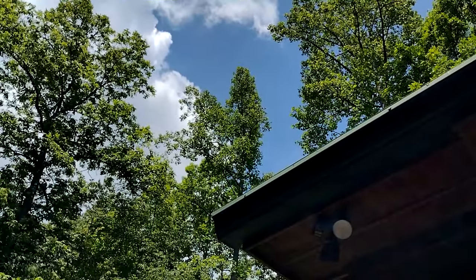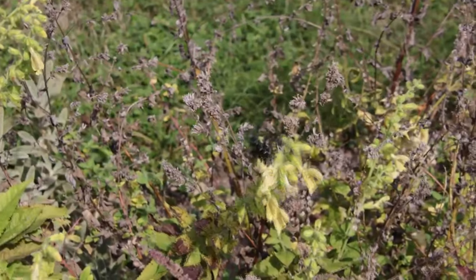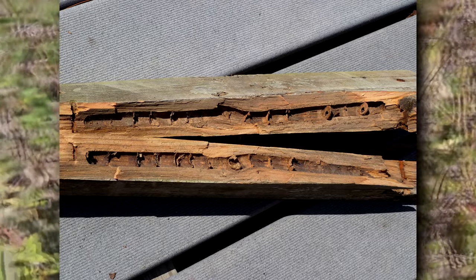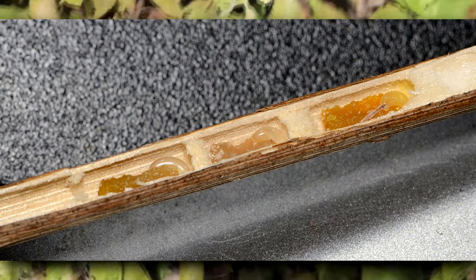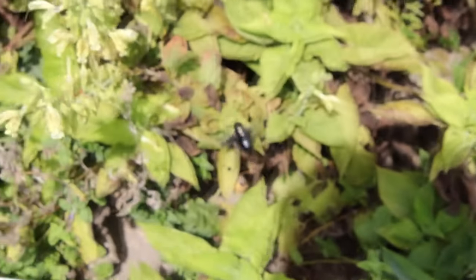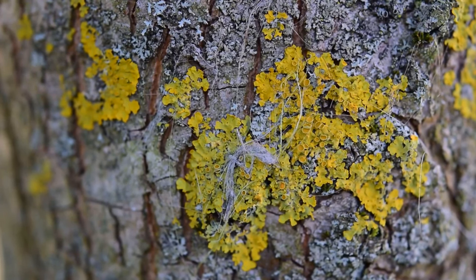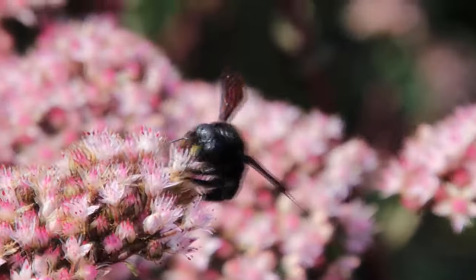When they dig a nest, they bore in about the length of their body and make a 90-degree turn to match the grain of the wood. Inside, the female carves out separate rooms, called galleries, into which she'll lay a single, large egg. Carpenter bee eggs can be more than half an inch long. The female provides the eggs with nectar and pollen packets so the larvae have something to eat the moment they hatch. Carpenter bees don't actually eat wood — females may chew it up to make walls between the galleries, but everything else is just shoved outside, sometimes accumulating as little sawdust shavings right under their nest.